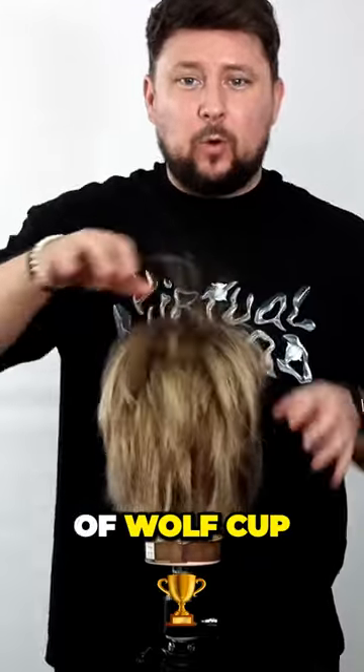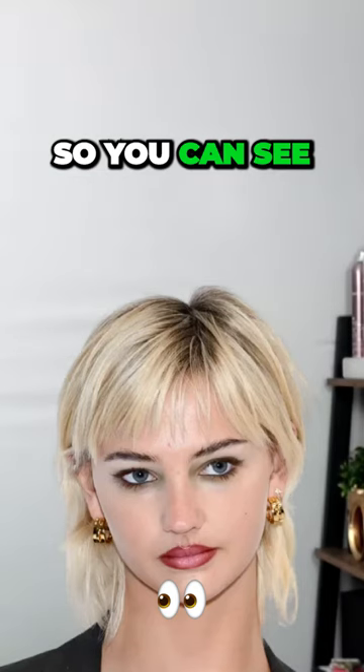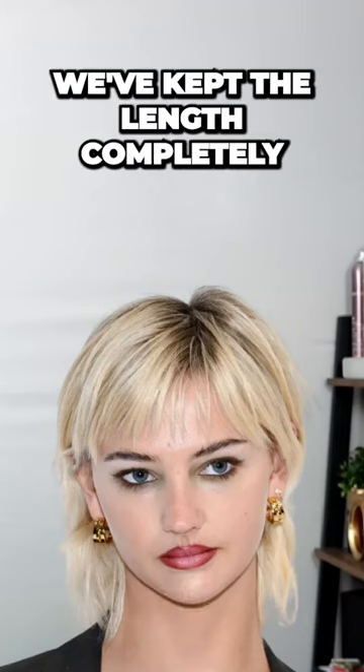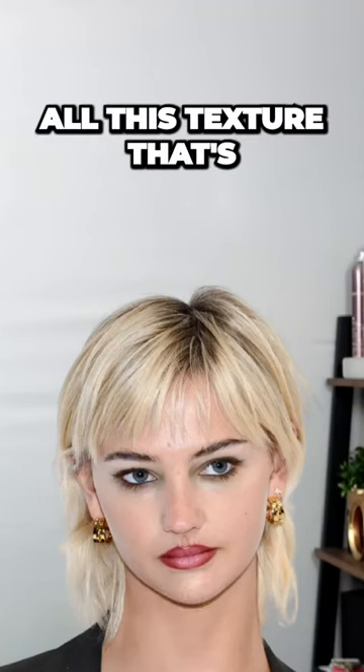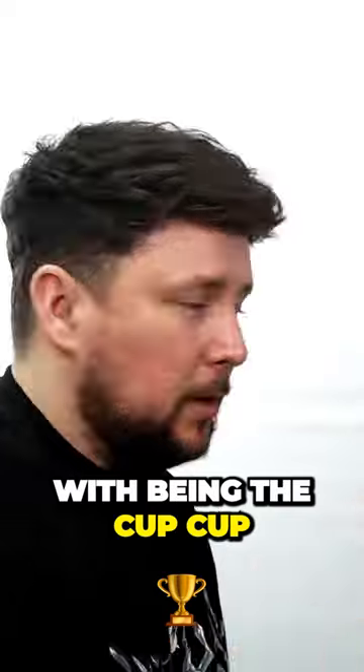Those shorter layers give it that sort of wolf cub cut vibe. You can see we've kept the length completely, you've got all this texture that's built in through here, and you've got that beautiful little textured fringe. With it being shorter, bang on trend — very much the wolf cub cut.